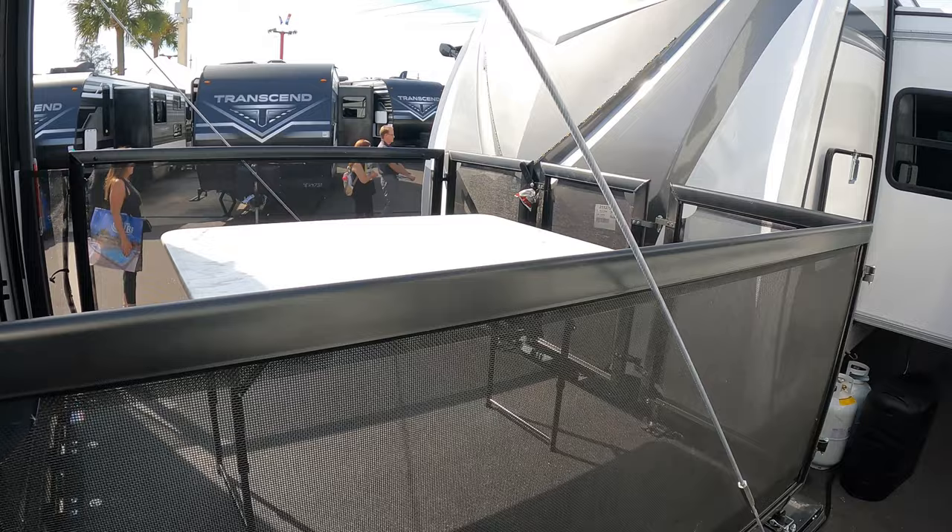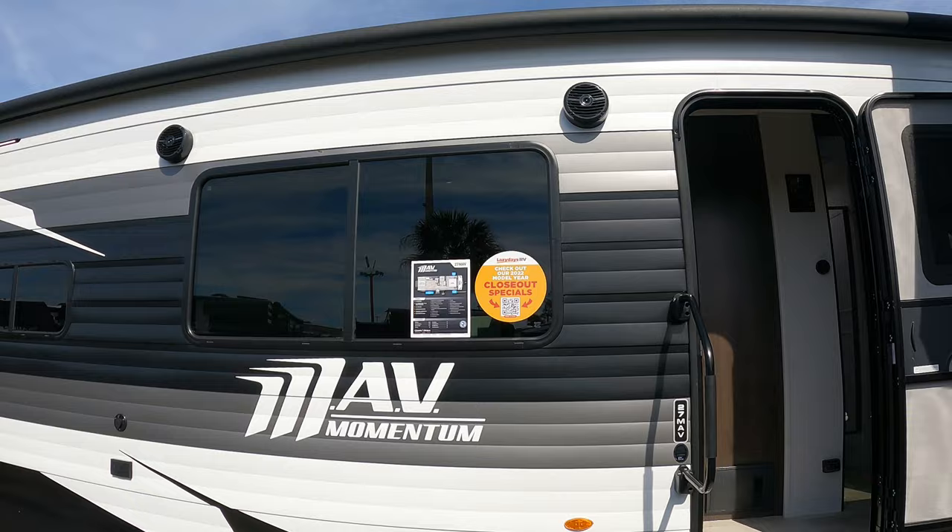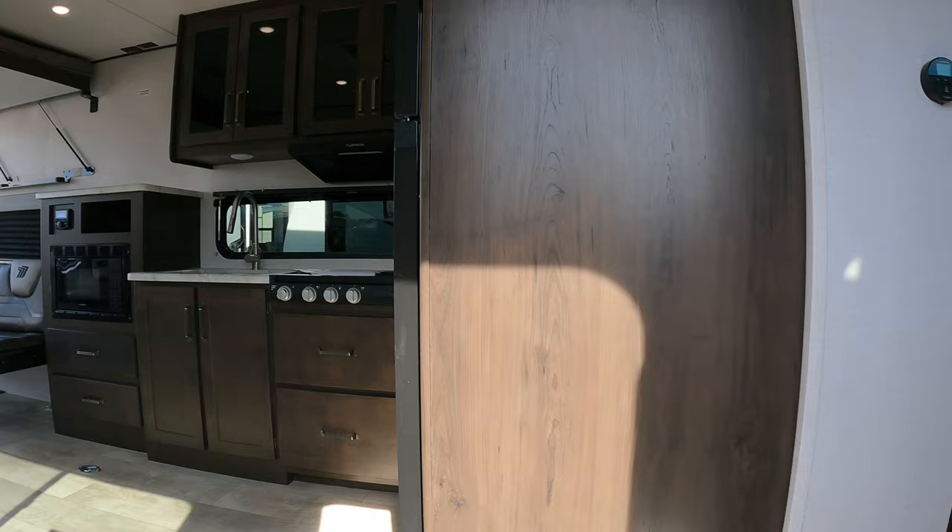Let's go inside! Before we go in — 19-foot awning and Rockford Fosgate audio throughout, so when you see speakers in here, they're going to be Rockfords. Let's take a step inside — here we go, a little travel trailer toy hauler.